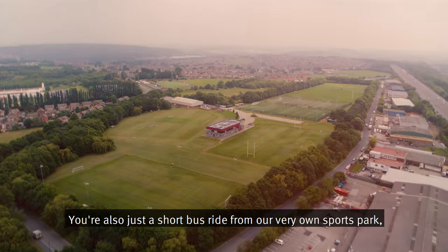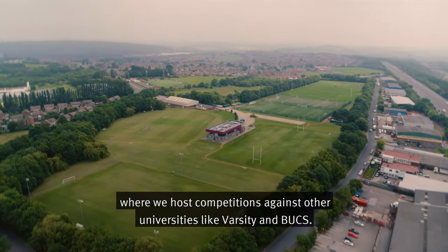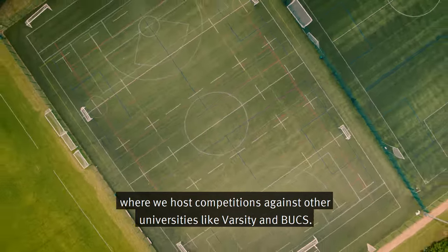You're also just a short bus ride from our very own sports park, where we host competitions against other universities like varsity.